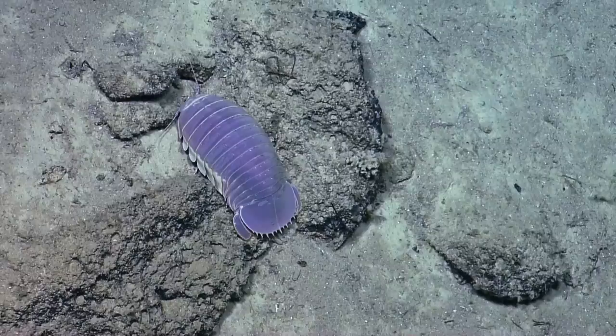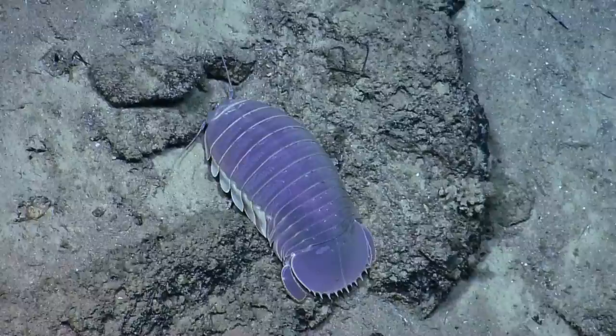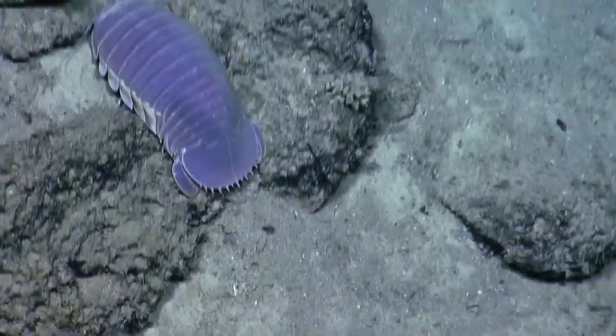We get little bugs like that in Australia under rocks — maybe half a centimeter long or something. Yeah, they're called different things in different parts of the country. I grew up calling them roly-polies. Oh yeah, they roll up in a ball.